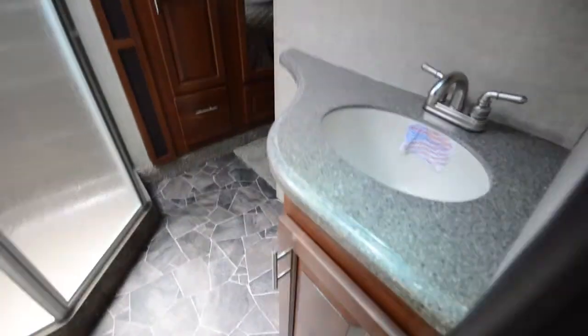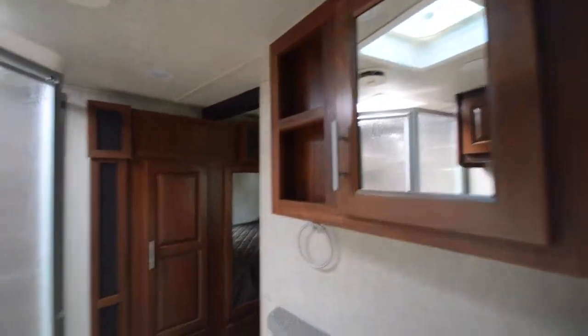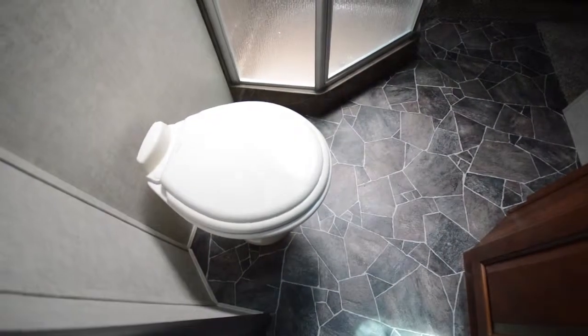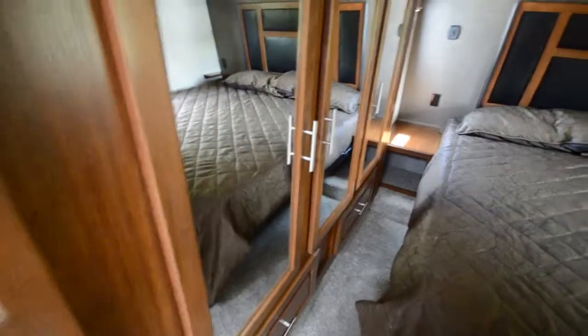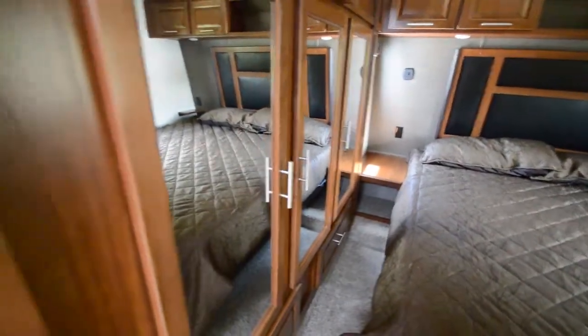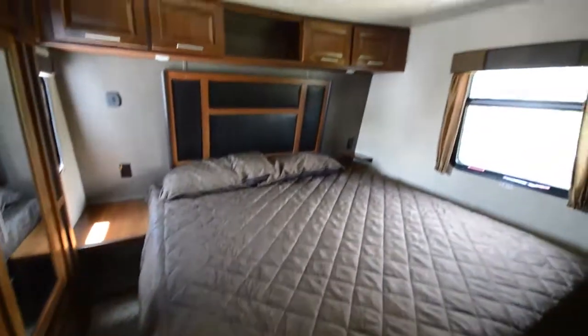In the bathroom, solid surface countertops again with an under-mounted sink. Medicine cabinet, porcelain floor flush toilet, storage here, and then of course we have the beautiful shower that Fusion is known for. Nice mirrored wardrobes here in this slide out. Nice king size bed.